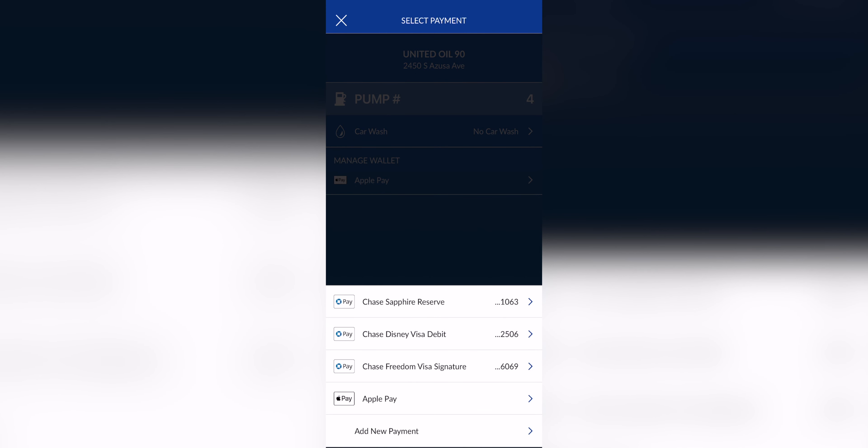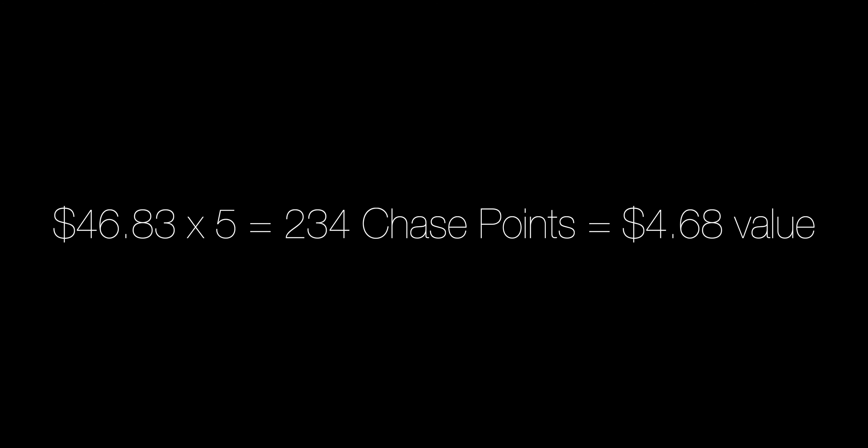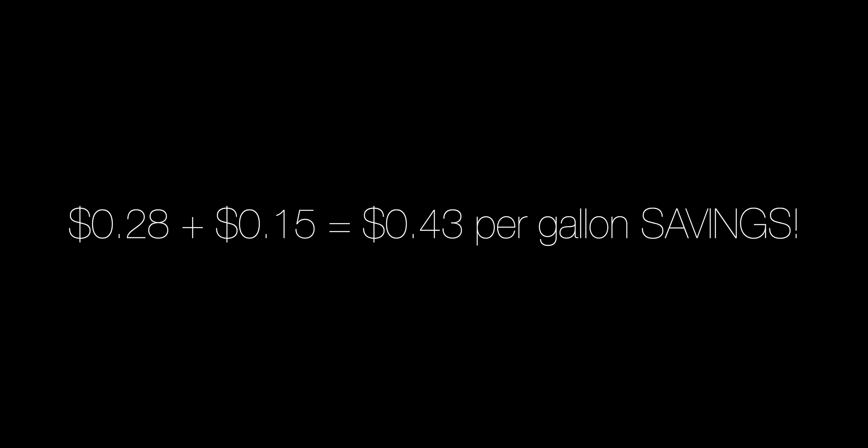Part two: if you have a Chase Freedom card, just make sure to use Chase Pay and select your Freedom card when you choose your payment method. For the January through March period, any dollar you spend on gas using the Chase Freedom card results in a five percent return. So the $46.83 that I spent on gas multiplied by five equals 234 Chase points. Chase points are valued at about two cents per point, so you'll be saving another $4.68 — equating to about 28 cents per gallon in additional savings. Thus you will save a total of 43 cents per gallon using the mobile app with your Chase Freedom card.